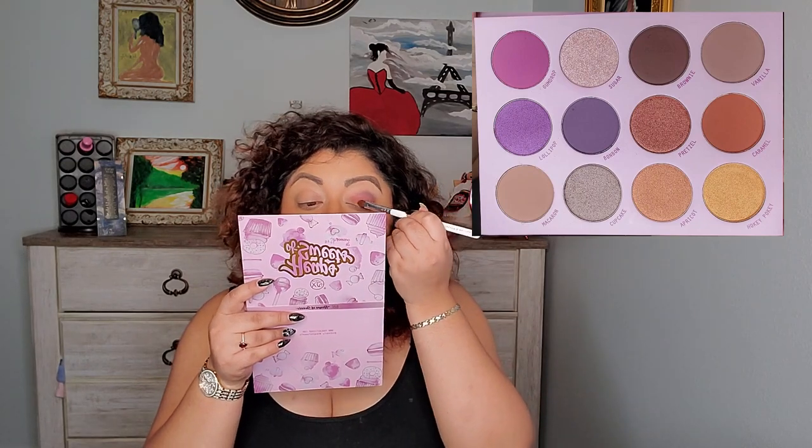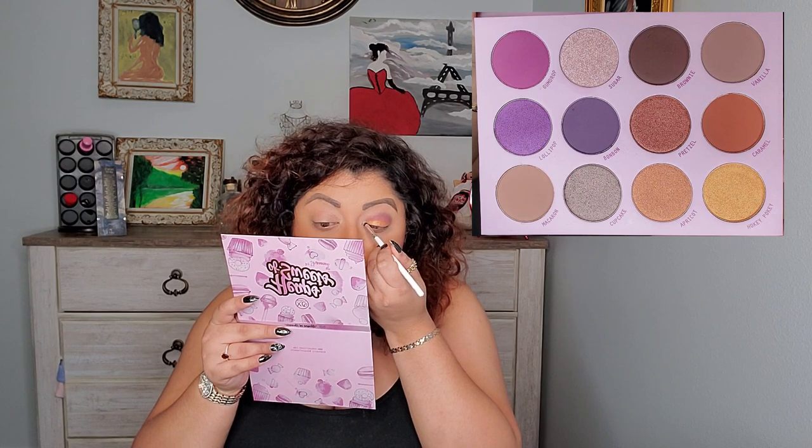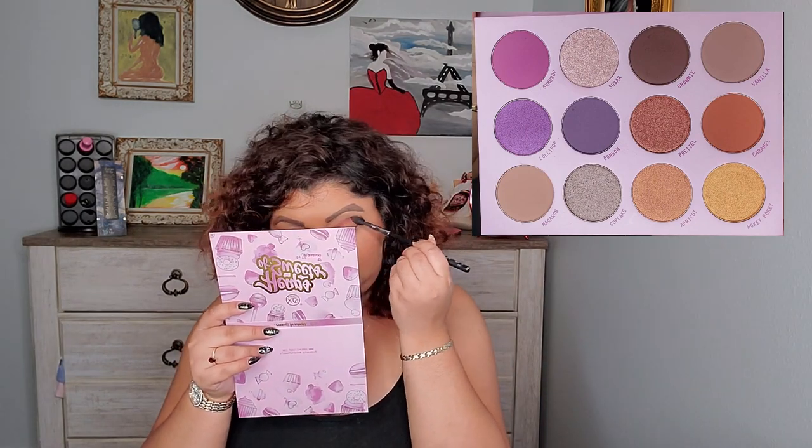Then at the end I'm going to go with Hockey Pocky — really pretty, love that color. In my inner corner I'm going to add just a little bit of Sugar, then a little Macaroon, and blend them all together. That's how it looks — really pretty colors, they go so well on top of each other, blending so nicely and so fast.